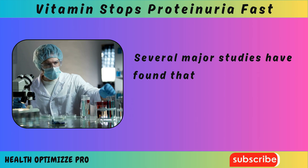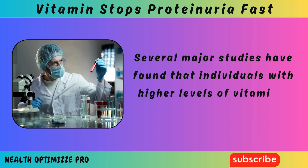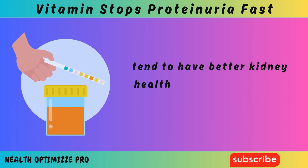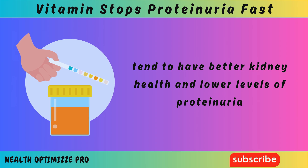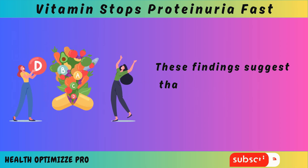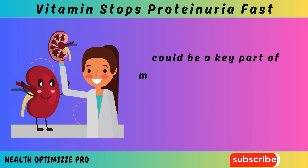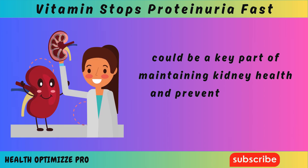Several major studies have found that individuals with higher levels of vitamin D in their blood tend to have better kidney health and lower levels of proteinuria. These findings suggest that ensuring you get enough vitamin D could be a key part of maintaining kidney health and preventing kidney damage.